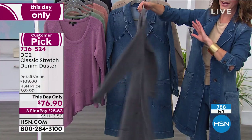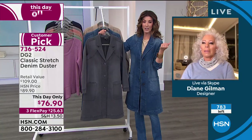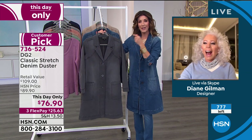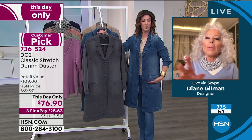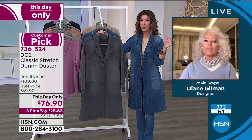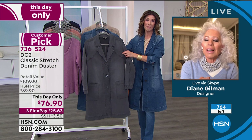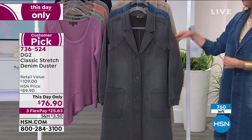First update: the mid-tone denim duster has already sold out completely. The host notes that she and Diane debuted another denim coat in a car coat style last fall that sold out in a heartbeat. The denim trench coat is selling incredibly fast — if you want it, call right now, as it may be gone within the next 10 minutes.